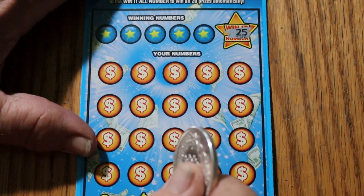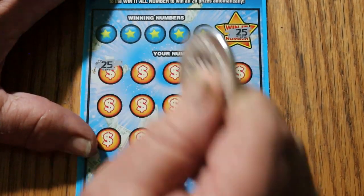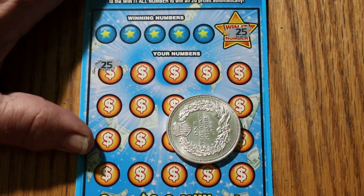Number 25. Dear God in heaven. If I didn't see it, I wouldn't have believed it. I am beyond speechless. A five-ticket session — back-to-back wins, and both of them are Win-It-Alls.